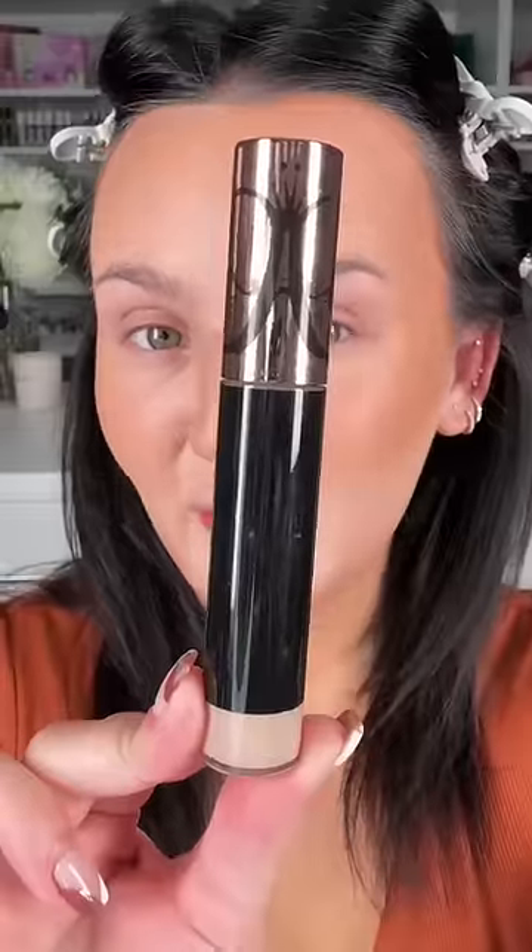Listen, I don't know if you're shopping the Sephora sale, but if you are, get this Hourglass brush — one of my favorite brushes I own. Then ABH Full Coverage Concealer.